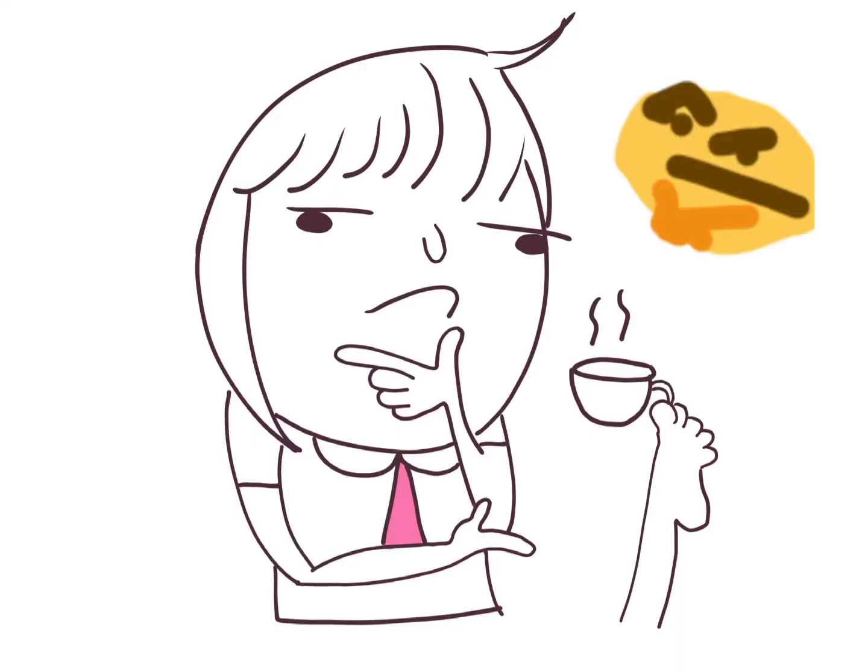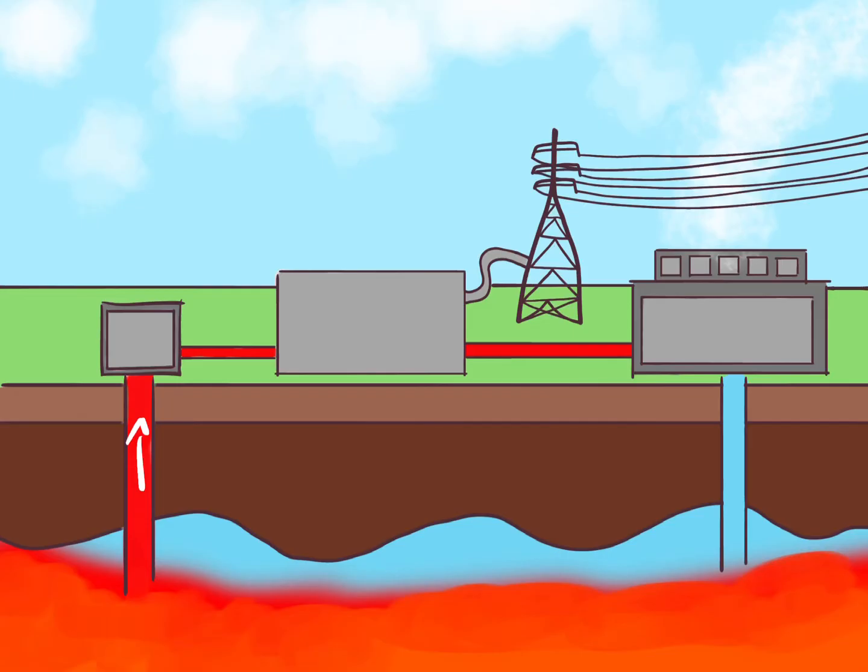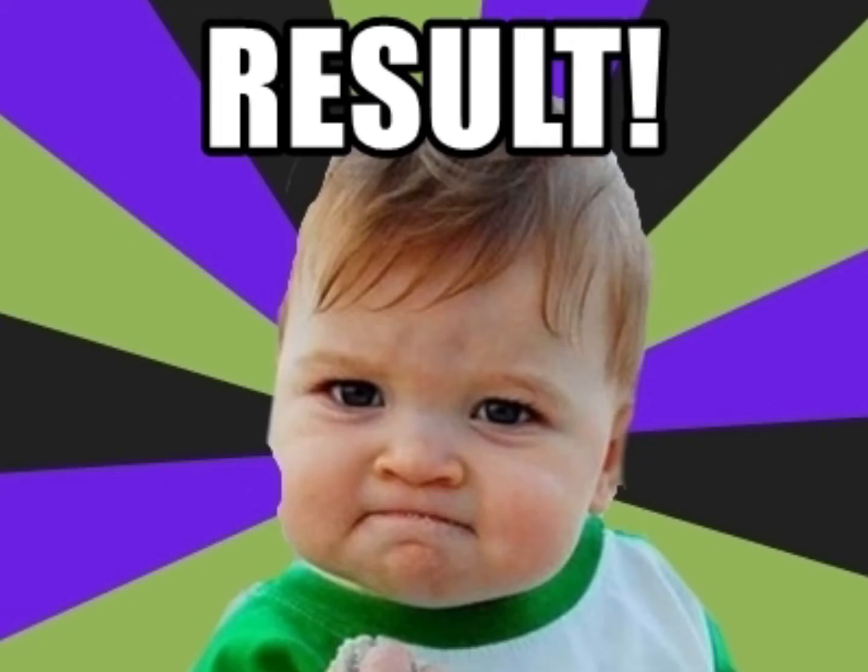Okay, this is how a geothermal power plant works. First, the hot boiling water is pumped from underground through a well under high pressure. When the water finally reaches the surface, the pressure is dropped, resulting in steam.